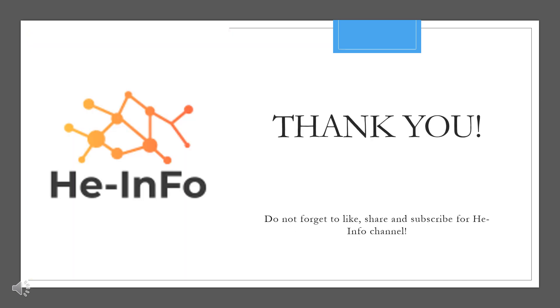That's all the information about Glucotrol we collected. Thanks for listening. Don't forget to like, share, and subscribe to the Heinfo channel if you liked this video, to stay updated with more health information.